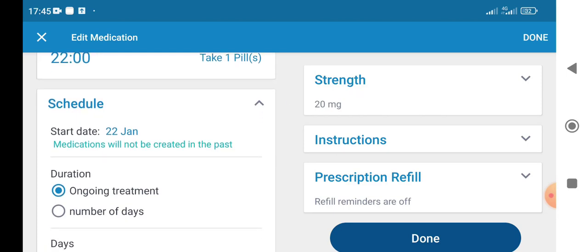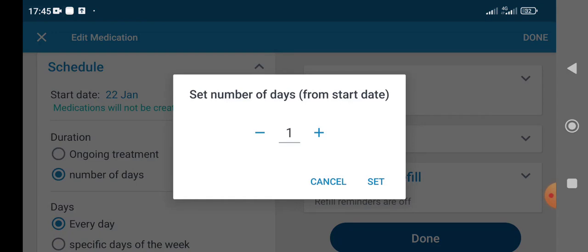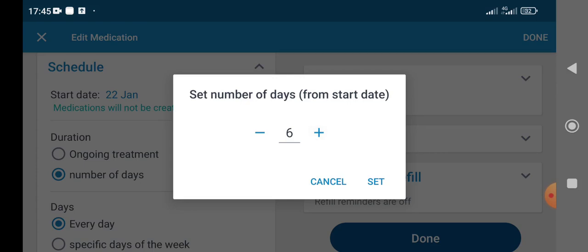Today is the 31st of December. What you can do for a taper is set your medication for a number of days. My doctor told me to go down in 5 milligram dosages every week, so you can set 6 days at each dose.